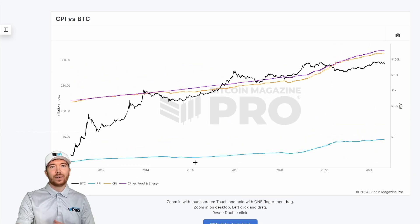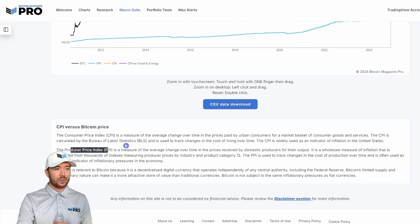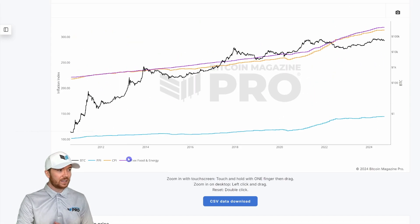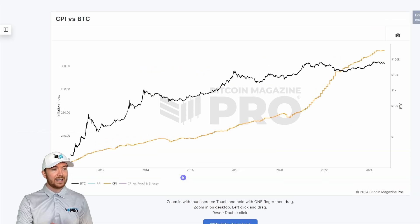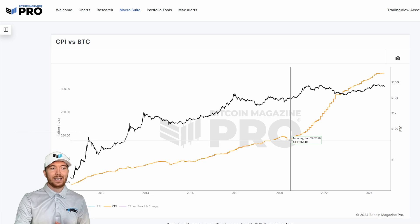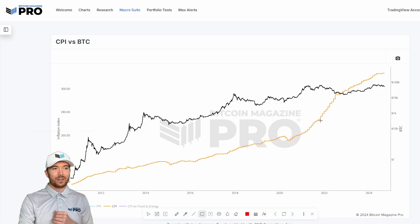What this is measuring is pretty much the cost of an average basket of goods or services for the average household. If we exclude the PPI and CPI excluding food and energy, we can see that pretty much since 2020, this has absolutely skyrocketed.